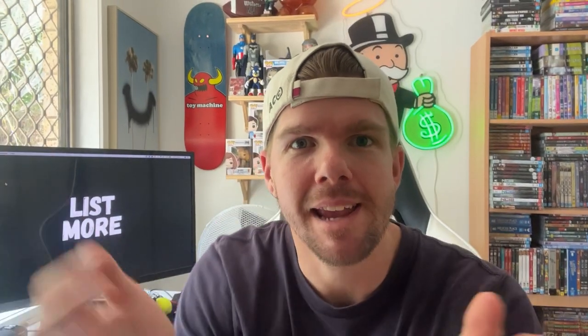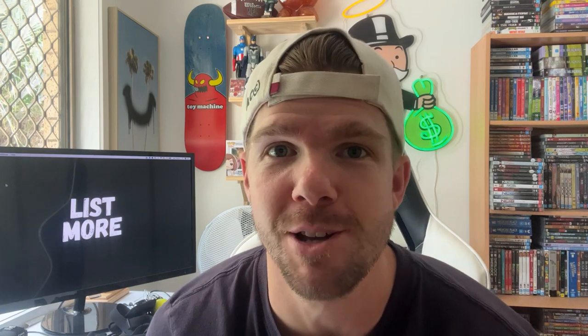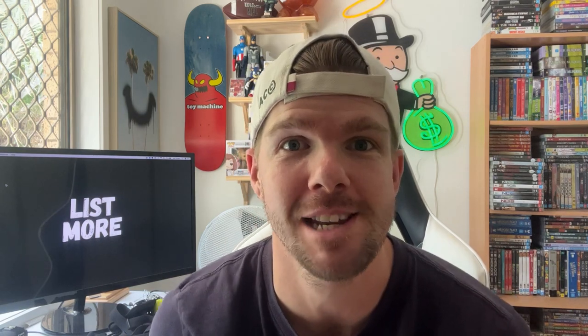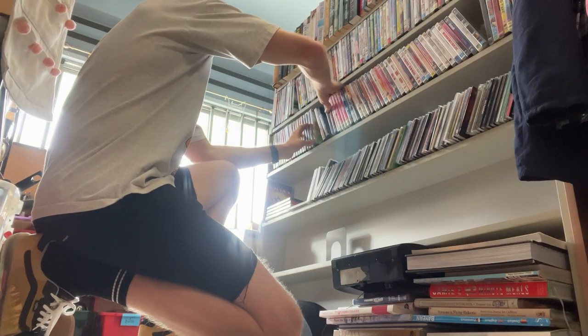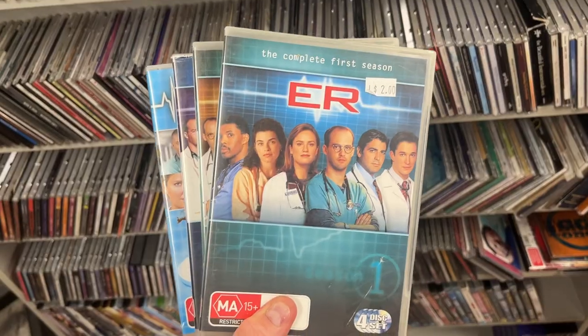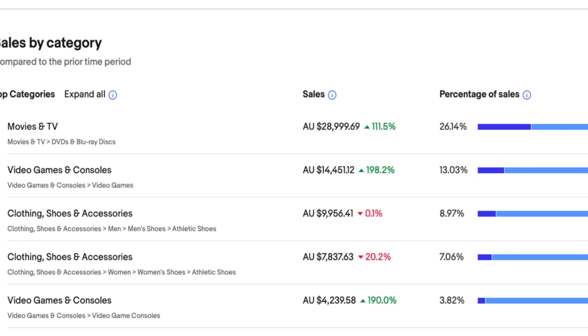So how do we make an extra $300 a month? Well, the solution is actually probably going to surprise you. I've been doing it for the last two and a half years and it's been working an absolute treat. I'm talking about flipping DVDs on eBay. I know it sounds super strange, but these things sell like crazy, and just last year I was able to do $29,000 in sales.